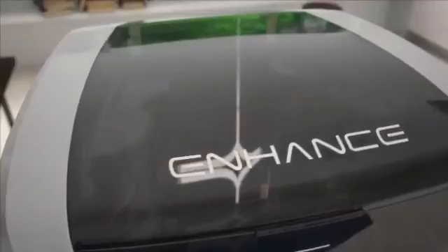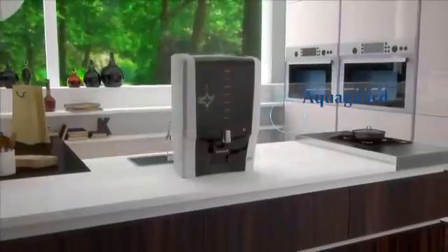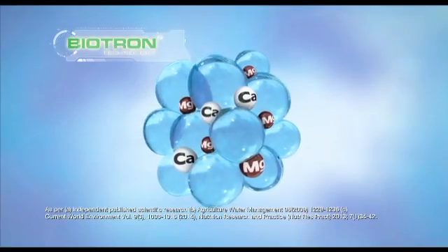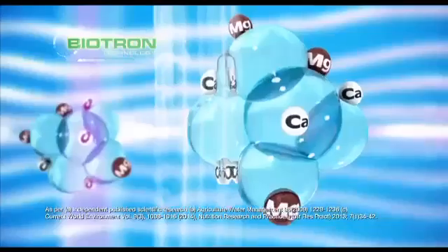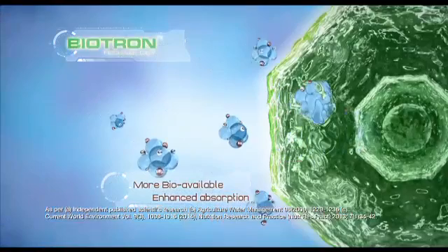Introducing India's first water purifier with cutting-edge Biotron technology. Water molecules tend to cluster together, making them hard to penetrate the cell wall. Biotron helps break them into small micro clusters, thereby making it easier to penetrate a cell wall.